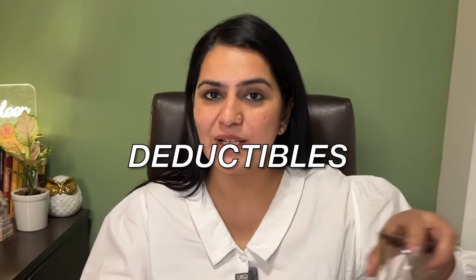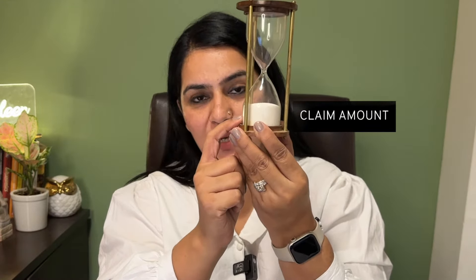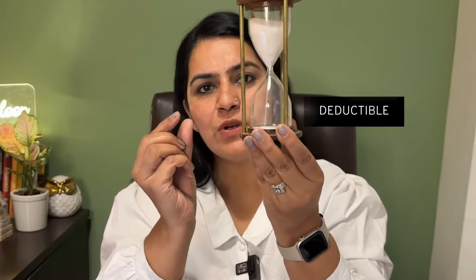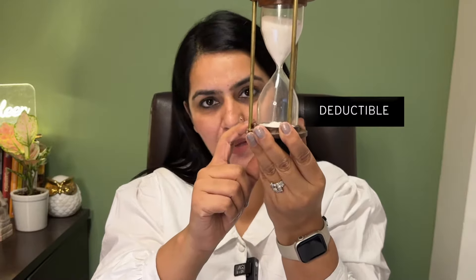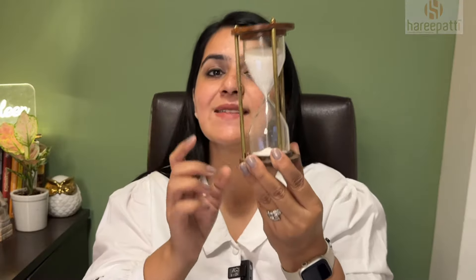There is a beautiful tool that you can use to reduce your health insurance premiums — it is called a deductible. What is a deductible? You can see that this is your claim amount. You have gone to hospital and claimed this amount. You have chosen a deductible in your policy, which means you will pay a small amount initially, and the remaining claim amount will be paid by the insurance company. In return, what will you get from the insurance company? A discount.